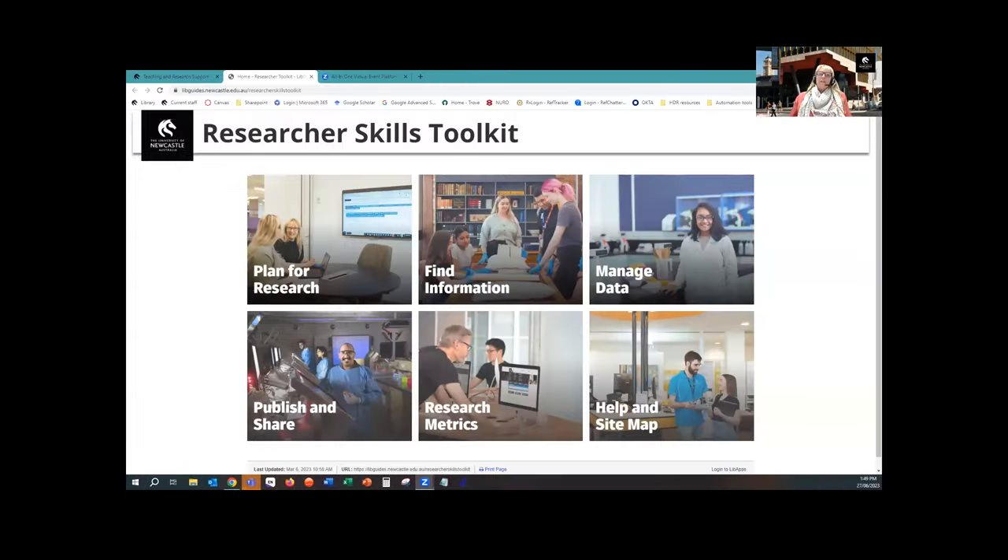Thanks Jess and Nicole. I'll just share my screen. So Jess and Nicole have given you a great idea of how we got here. So let's have a look at the toolkit now. The toolkit is linked from the library homepage and in essence it's a LibGuide, but we wanted to create something that didn't look like a traditional LibGuide. The end product looks more like a webpage. The layout of the panels on the Research Skills Toolkit reflects the idea of following a journey that researchers may take.